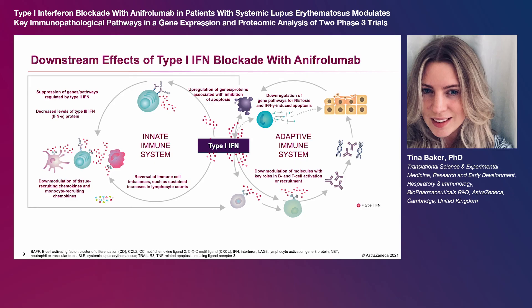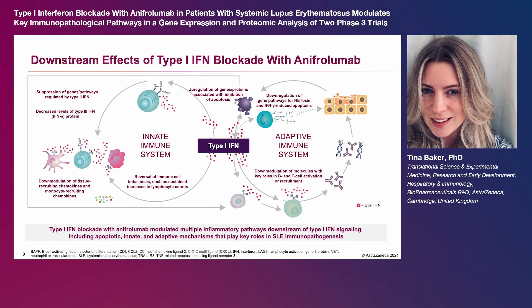down-modulation of molecules with key roles in B and T cell activation or recruitment, including BAFF, CXCL13, LAG3, LGALS9, and CD38. Taken together, these findings provide valuable insights into the immunomodulatory mechanisms underpinning type 1 interferon blockade with anifrolumab treatment. Thank you for your interest.